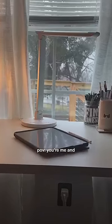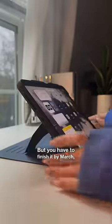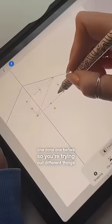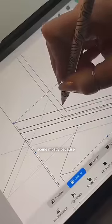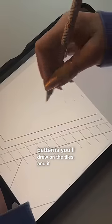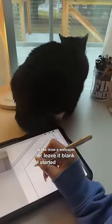POV: you're me and you got asked to do a coloring book but you have to finish it by March, and you've never done one before. So you're trying out different things. Today is day one and I wanted to do a cute bathroom scene, mostly because I just wanted to see what sort of patterns you'd draw on the tiles and if you'd want to draw a wallpaper or leave it blank.